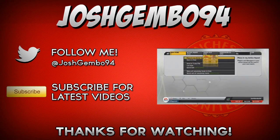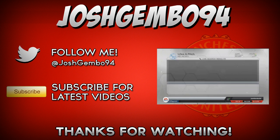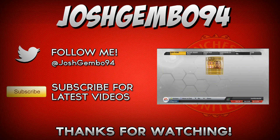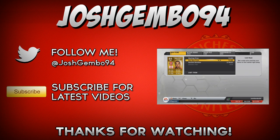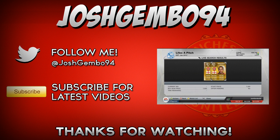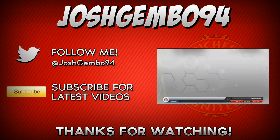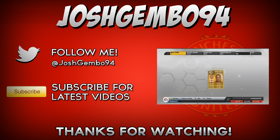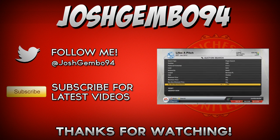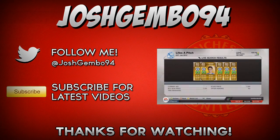Hopefully you guys have enjoyed this episode — let me know by leaving a like rating. 120 likes and you get episode 9. Be sure to follow me on Twitter at JoshGamon94 and subscribe to stay tuned for the latest videos. If you missed yesterday's episode, it's on screen now and you can watch that in a different tab. So apart from that guys, 120 likes and you get episode 9 — leave a like rating and I'll see you all later!